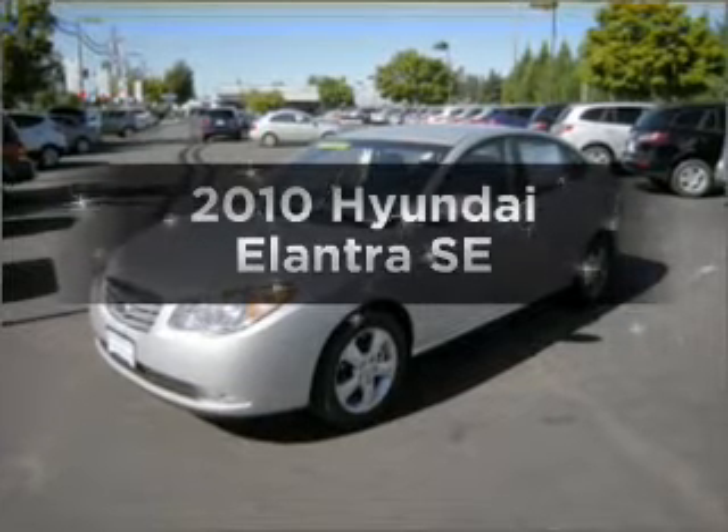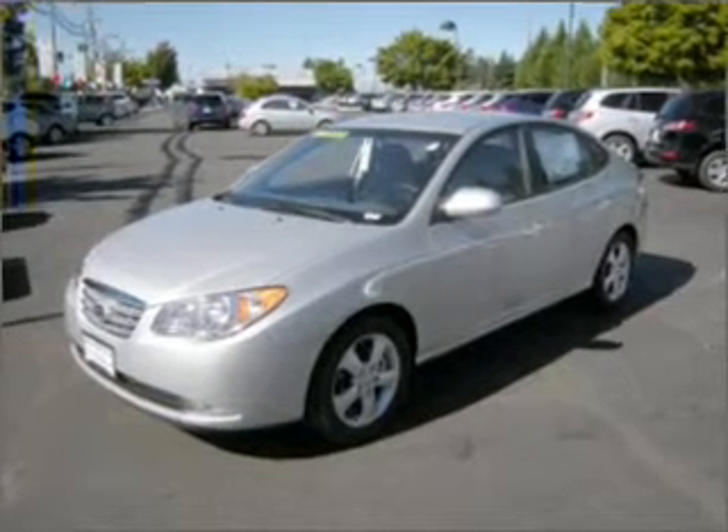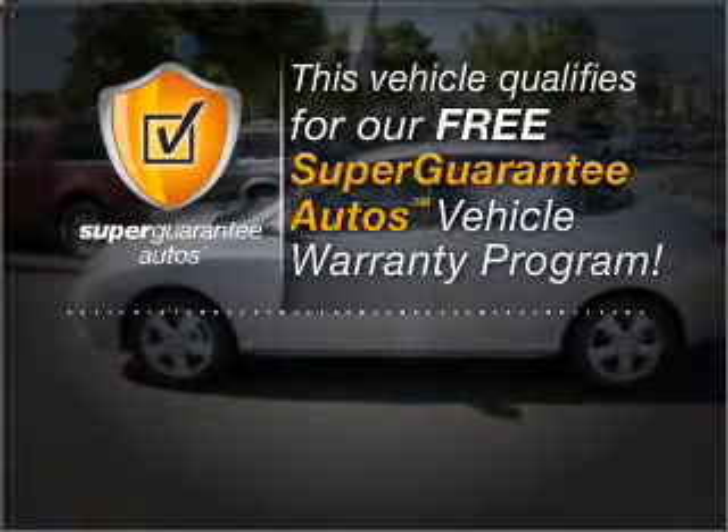Introducing the 2010 Hyundai Elantra. If you're looking for a first-rate auto, this one could be yours today. With an efficient four-cylinder engine connected to a smooth-shifting automatic transmission, this vehicle qualifies for our free Super Guarantee Autos Vehicle Warranty Program.